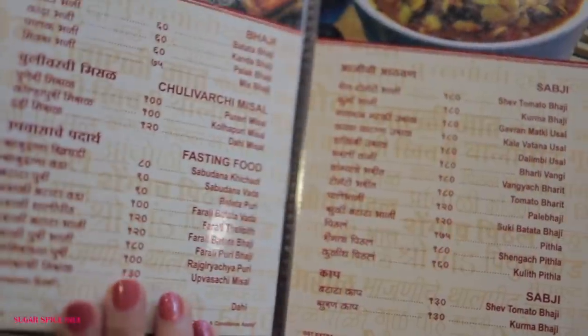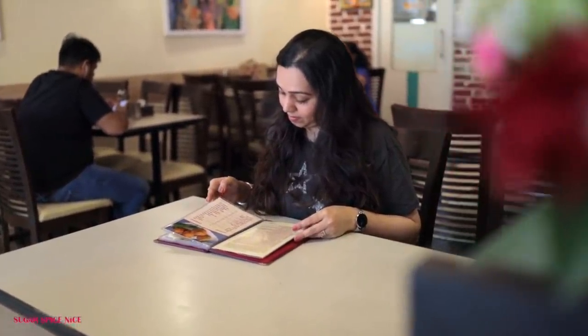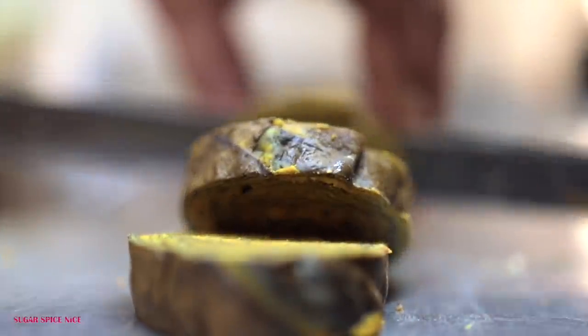One look at the menu here and you will be royally confused as to what to eat. This is a proper Maharashtrian menu and my friend just described a modak with ghee dripping on it, which I'm pretty sure I'm going to have by the end of this meal. There is pohe, sheera, upma, but one thing that both of us settled on was alu vadi and kothimbir vadi.